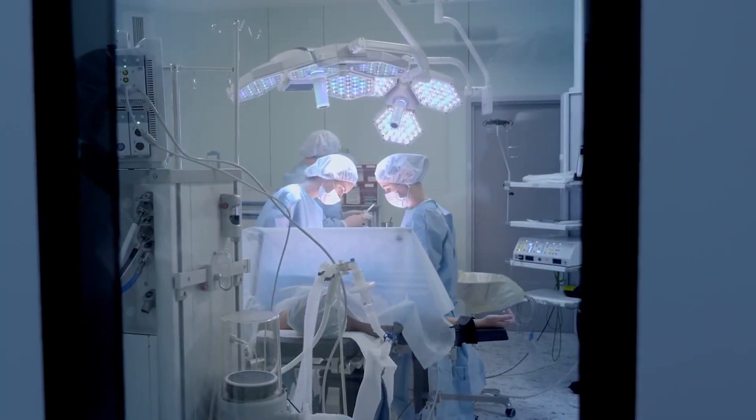Of course it is, but here's why. In some cases we're choosing to have surgery, while in other cases the surgery is thrust upon us due to life circumstances. In either case, surgery is a traumatic event.